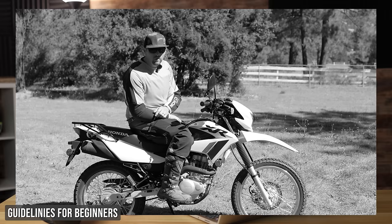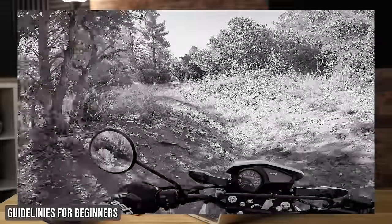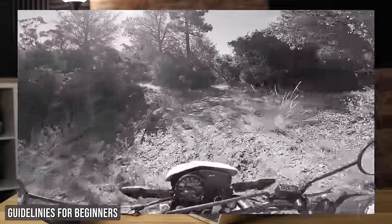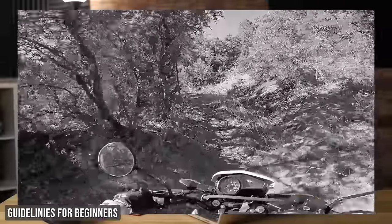There are four main characteristics to look for in a motorcycle to learn off-road riding. One, it needs to be lightweight. Two, it needs to be low enough to the ground that you can firmly get both feet on the ground. Three, the motorcycle should not have too much power. And four, it should not cost too much money.